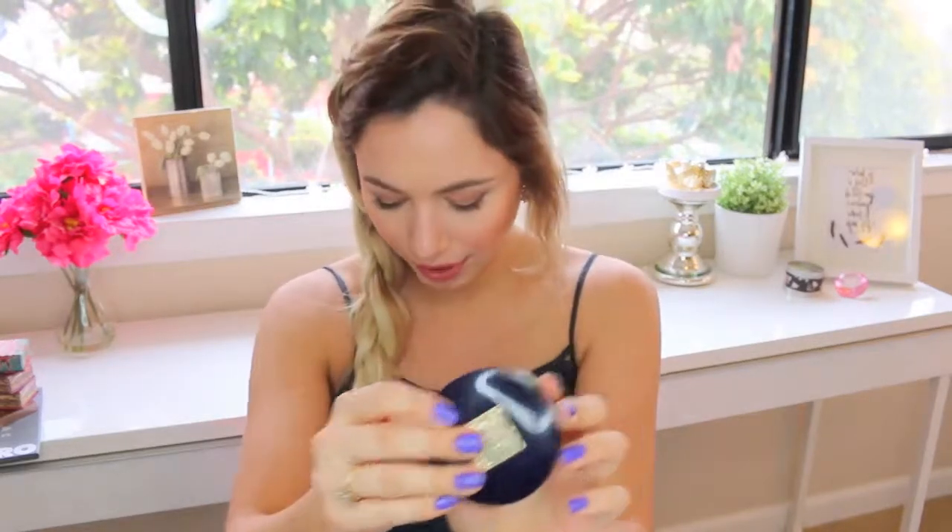I have the Estee Lauder Pressed Powder in 2C1 Pure Beige, which is just what I set my foundation with. And then I have two palettes from e.l.f. — one is a bronzer and blush, which is highly pigmented and awesome for traveling since it's in a little compact. I also have a translucent powder that I keep in my bag for when I get shiny or to set the under-eye area. And then I have the Rose De Oro Baked Blush from Milani — it's like a really bronzy orange, so I love this.